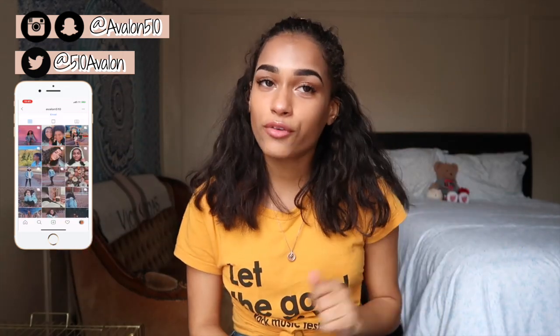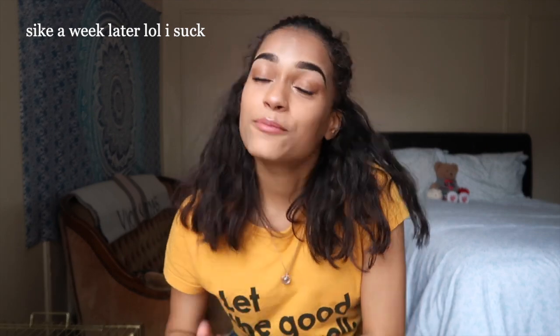Hey guys, welcome back to my channel! Today's video is going to be a spring break haul. In about two to four days after posting this, I'm going to be going to California — I'm so excited!